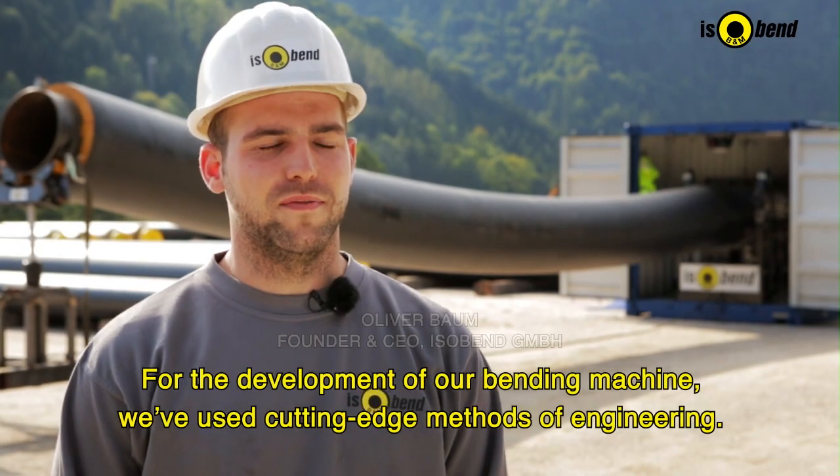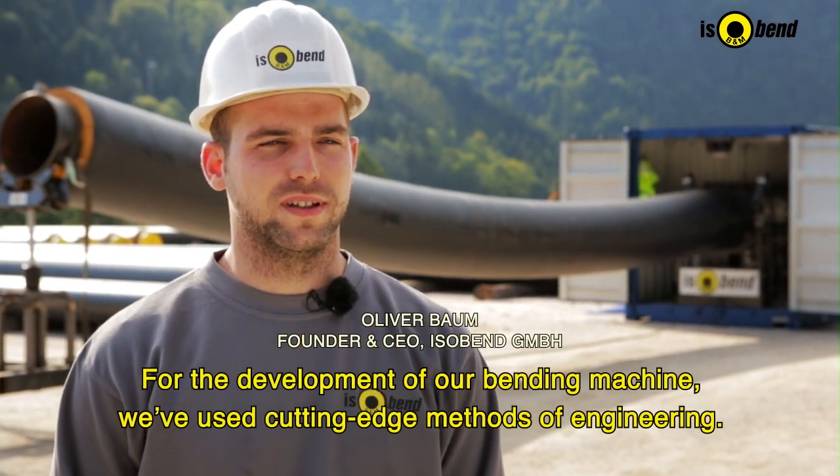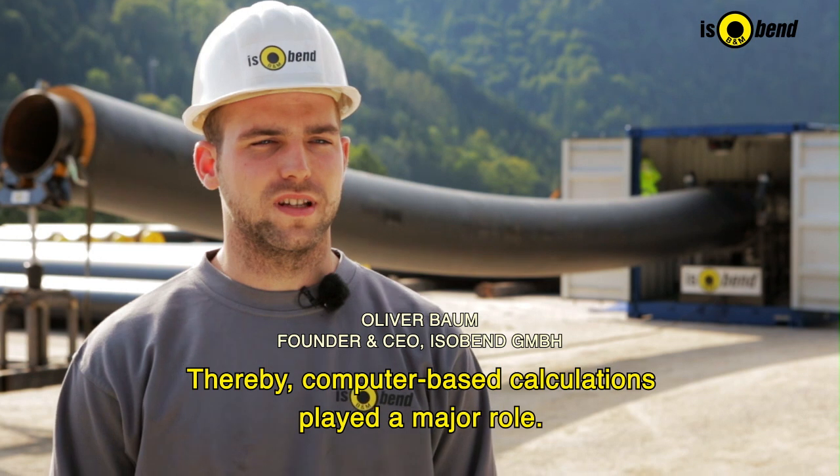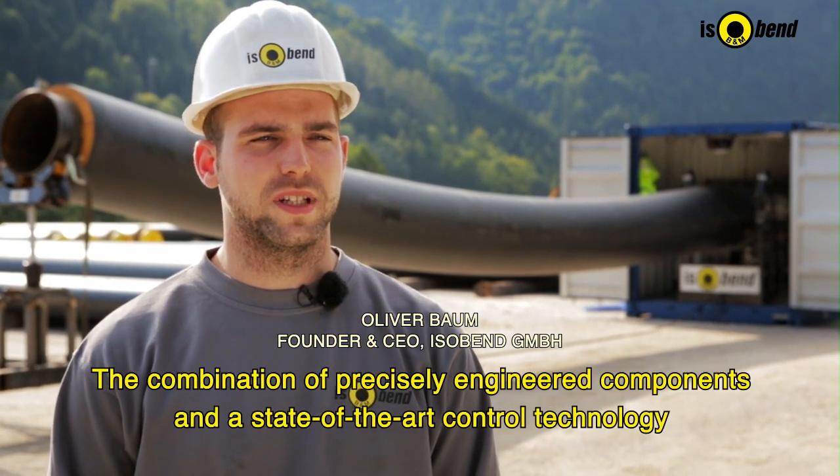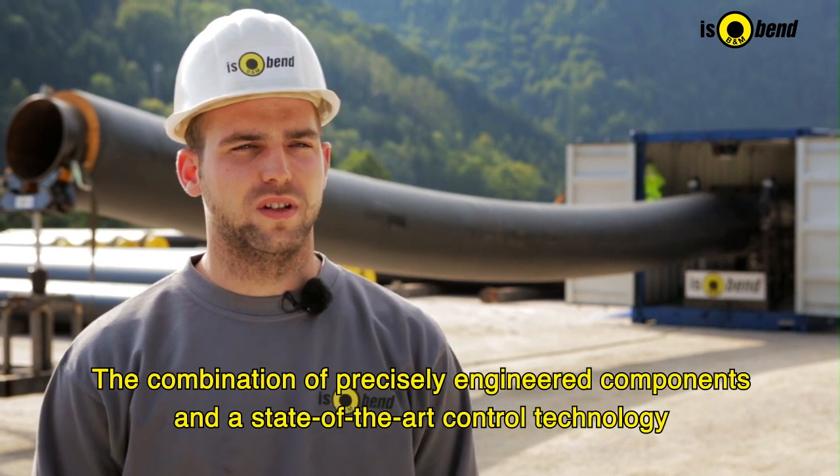For the development of our system, we have drawn on modern methods of machine building. The use of computer-assisted calculation techniques plays a great role. Through the combination of precise machine building and highly modern technology,